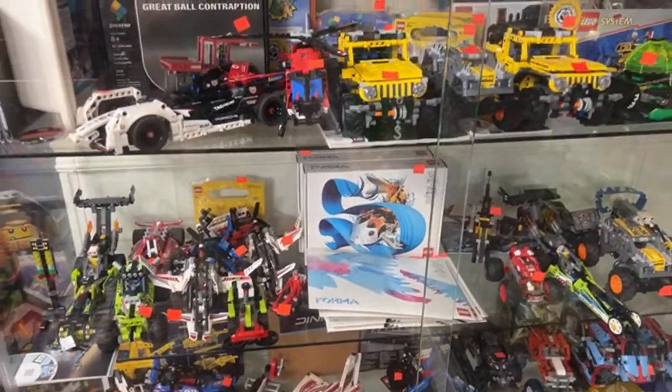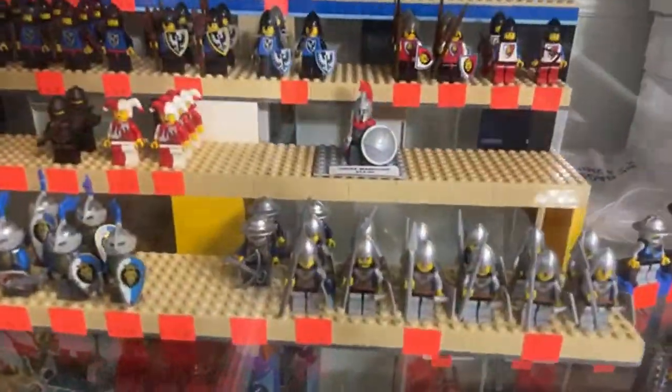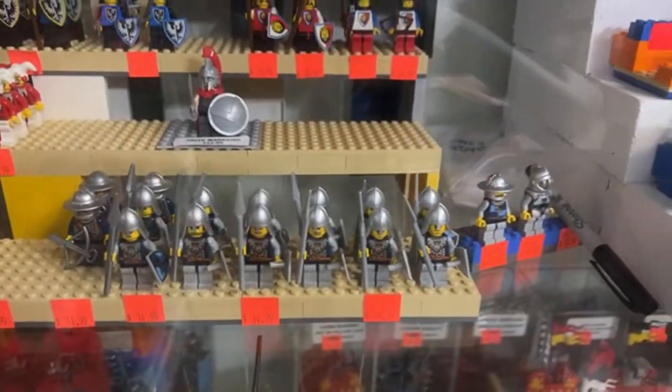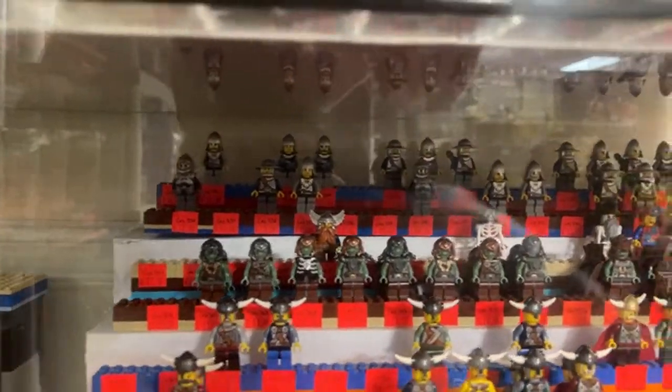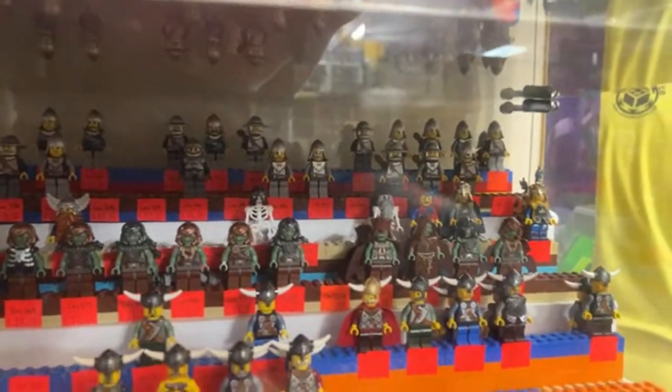Bricks Assemble asks about Knight's Kingdom and Fantasy Era figures too. We've got some Fantasy Era troopers here for $14.99 each — a little expensive but pretty cool. There are also Fantasy Era figures from different sets ranging from $8.99 to $11.99.